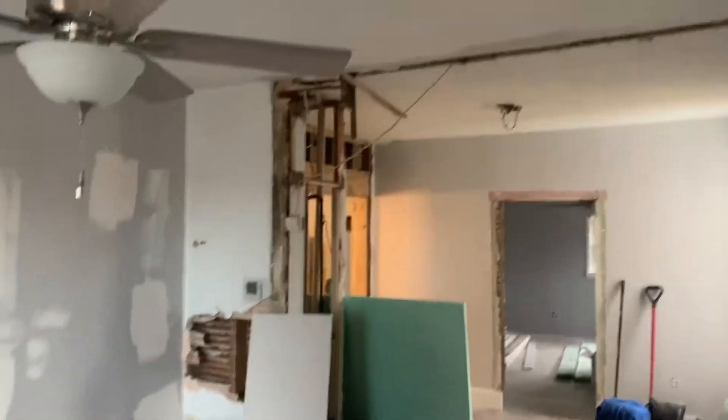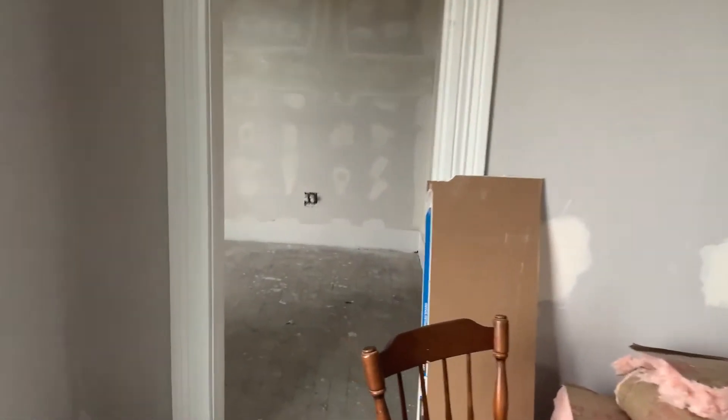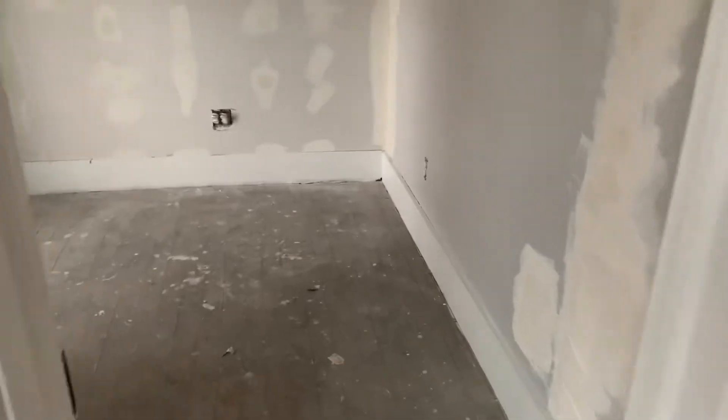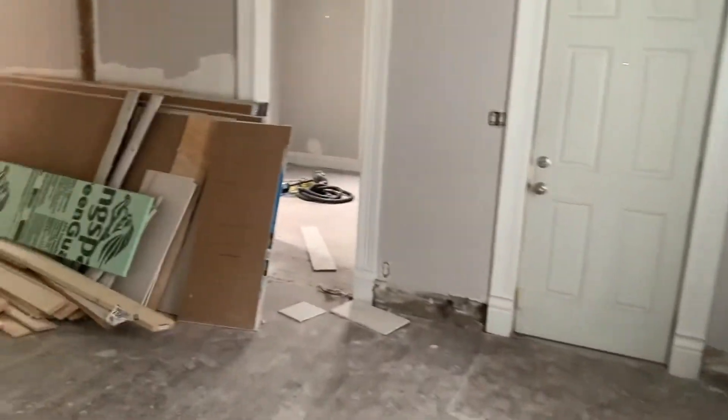She's getting new flooring, moved some walls, tore a wall out, all new paint — they're patching up the drywall now. She's going to get new kitchen cabinets, a new bathroom, upgraded electrical, new lights, and new fans. This is kind of phase one.